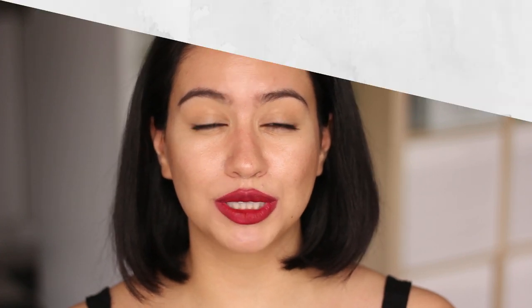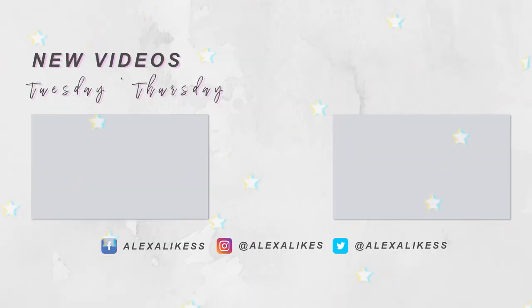Let me know what you think in the comments down below — which was your favorite shade out of all these, what would you go for? Give this video a thumbs up if you like lip swatch videos and check me out on Tuesdays and Thursdays, which is when I post my next video. Subscribe and hit the notification bell so that you're notified, and I'll see you in the next one — bye!